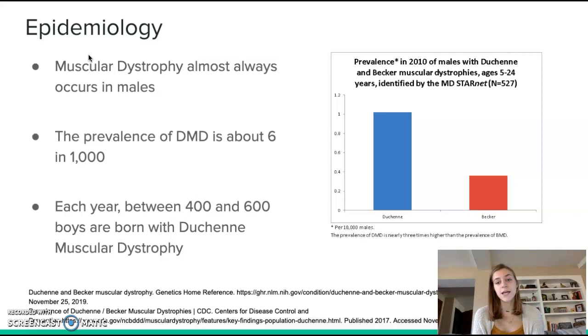As you can see in the figure on the screen, Duchenne muscular dystrophy is much more common than other types such as Becker muscular dystrophy, but unfortunately Duchenne is more fatal.